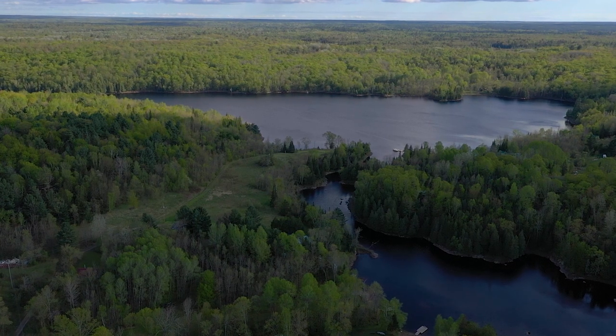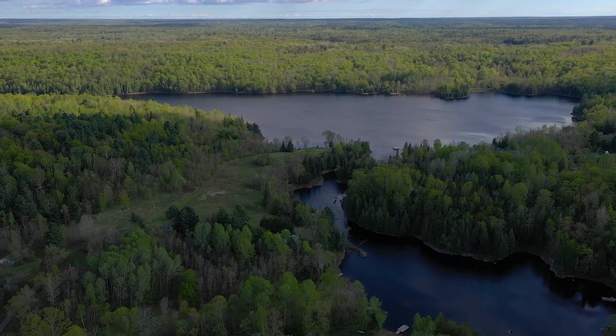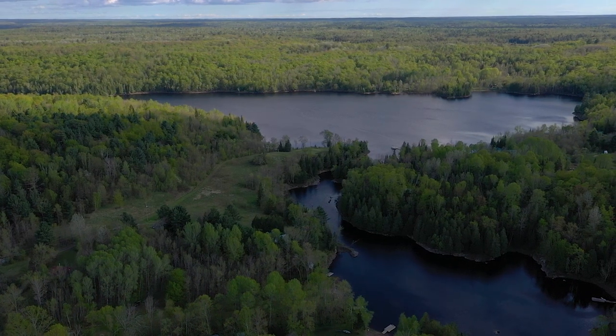There are 145 feet of natural shoreline with two updated docks. This is on the Deer River, which flows out into Short Bay and gives you miles of boating enjoyment on the Magnetawan River.